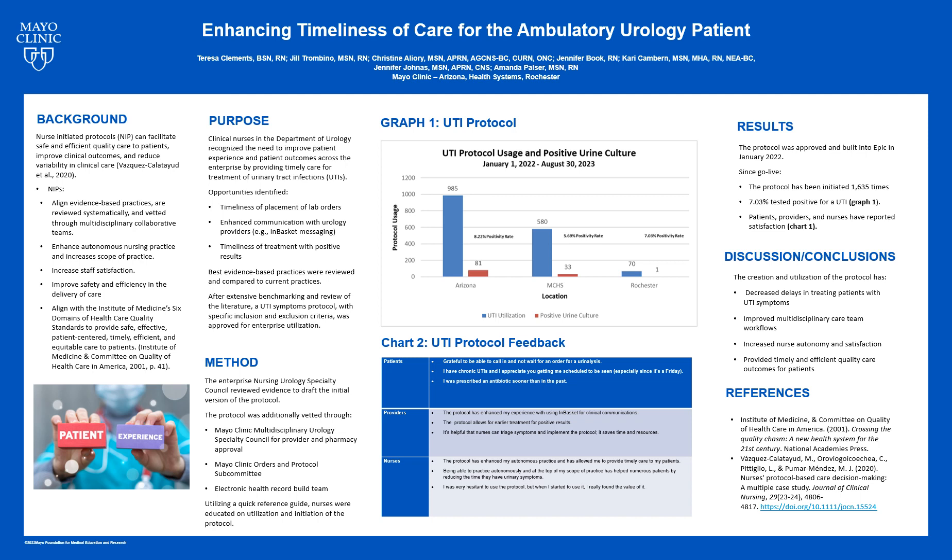Department of Urology clinical nurses across the Mayo Clinic enterprise recognized a need to improve the patient experience and improve patient outcomes by providing timely care for treatment of urinary tract infections, or UTIs. Routinely, patients were calling the clinic to report symptoms of a UTI. A message would then be sent to the provider with the symptom information. Nursing staff had to wait for the provider to respond with an order or advisement, which was often addressed at the end of the day. Urology providers were supportive of this protocol to ease in-basket messaging and improve treatment time for actual positive patients.